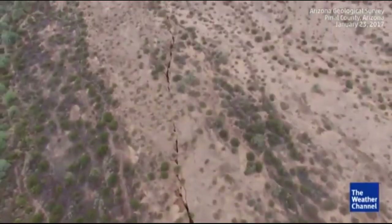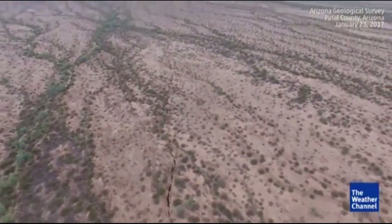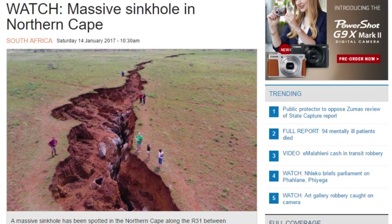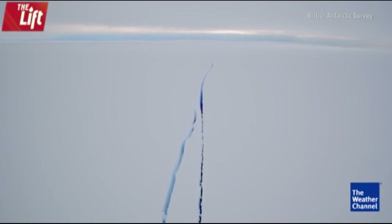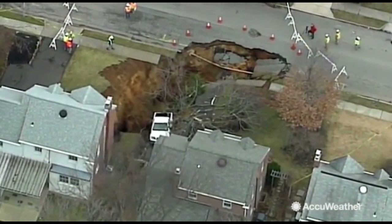Now in a literal sense, we have an enormous crack that just opened up in the middle of the Arizona desert. Combine that with the massive sinkhole crack in the Northern Cape of South Africa. Combine that with our Antarctic crack, which is a really big crack in the Antarctic ice shelf — and that just got bigger.